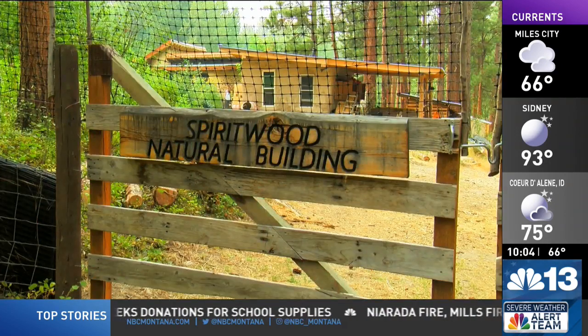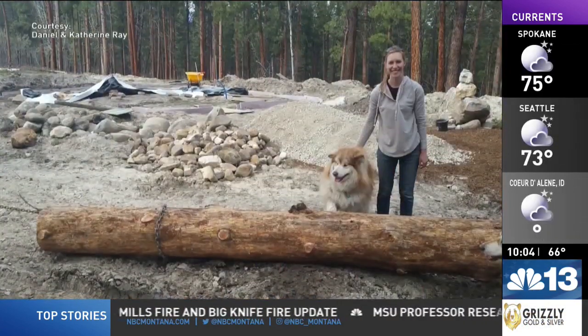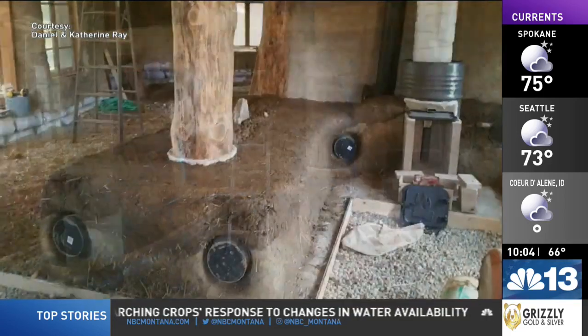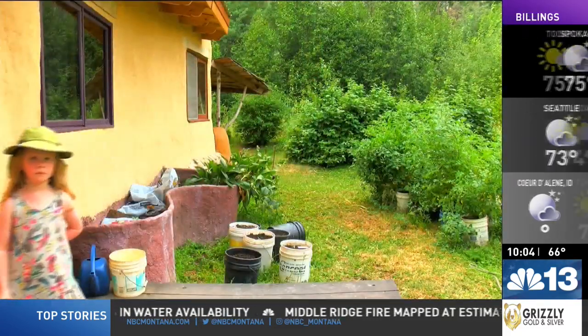Their home is on the grid, gets its water from a well, and has a septic tank. Everything is normal, save for the material it's made out of. For two years, the couple worked on their house located on their five-acre property out in the Bitterroot, building primarily everything out of cob — a combination of dirt, clay, water, and straw, according to them all sourced locally.